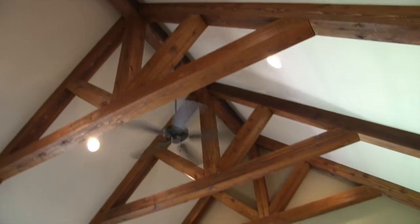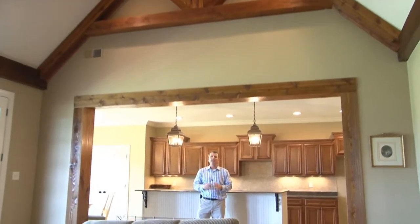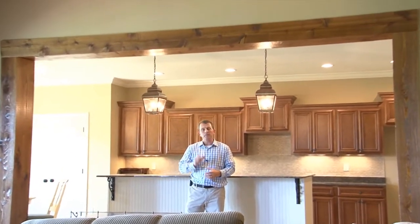Thank you for joining me on tour today of this incredible home at 13895 River Grove Lane in the River Grove Estates community, built and developed by Russell Koska and the acclaimed Koska Investment Company in Olive Branch, Mississippi.